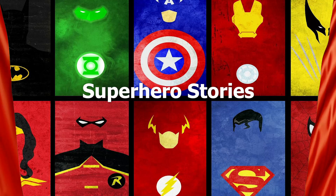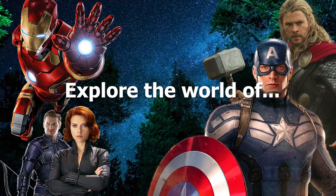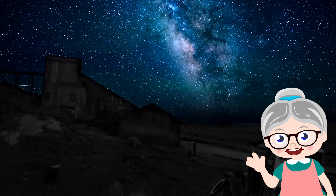Welcome to Superhero Stories. I am your host, Captain EJ. Today we'll be exploring the world of the Avengers. All you have to do is close your eyes, get cozy, and listen to the sound of my voice. Captain EJ will be your guide. This story is brought to you by my friend, Mrs. Honeybee. Let's begin.